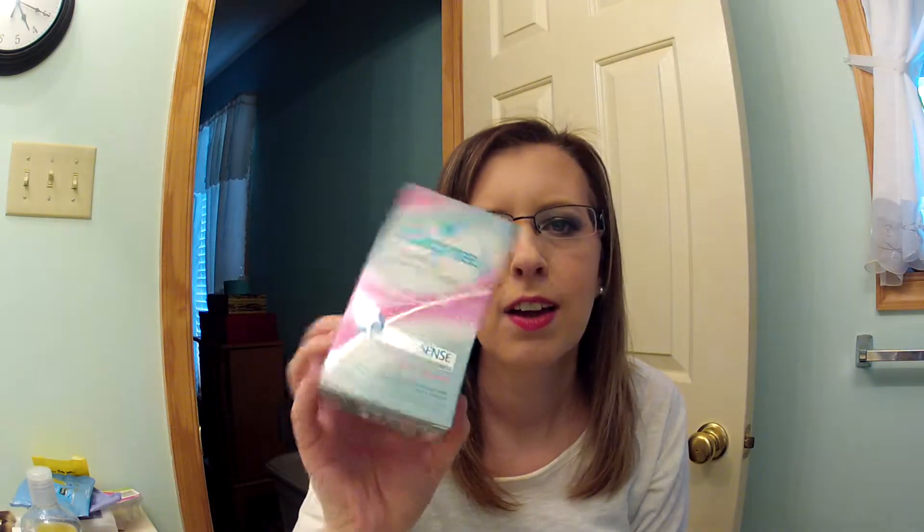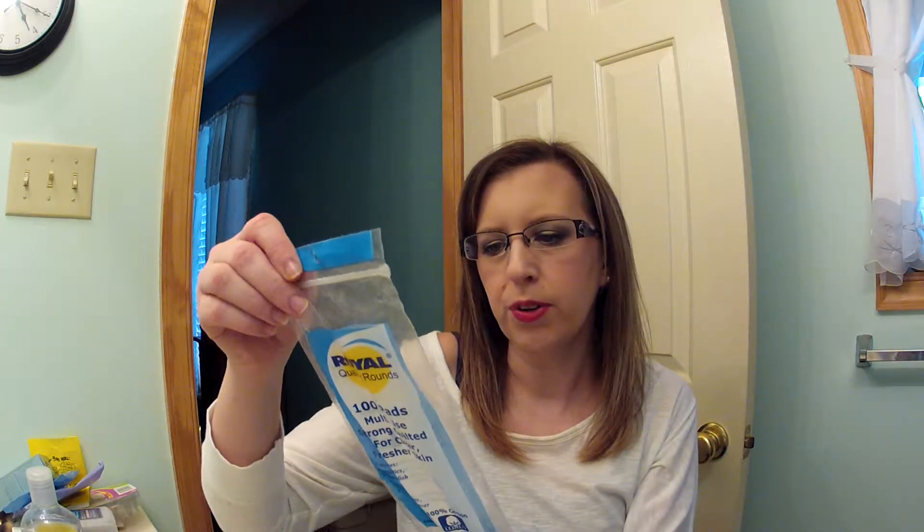I finished up the Degree Clinical Protection Sheer Powder deodorant. I love this deodorant — I'm not too particular about the scent, I like the romance one too. I'll continue to buy it.